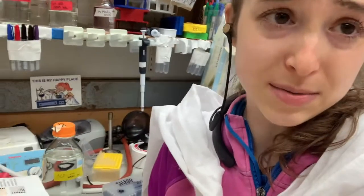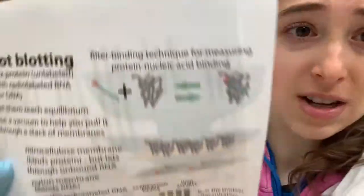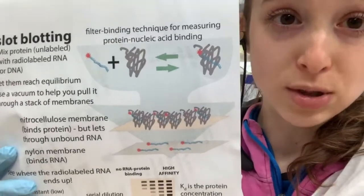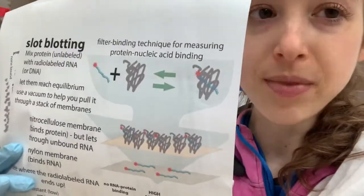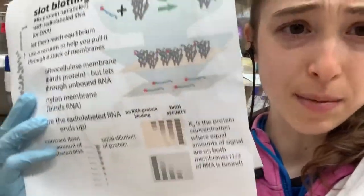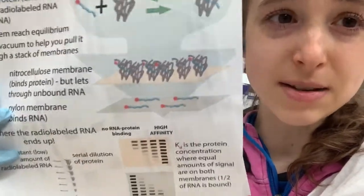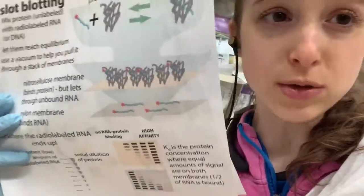When I told you about slot blots, I was mainly talking about how I could use them to measure binding affinity — so how tightly a protein likes to bind to a nucleic acid, like an RNA or DNA. In my case, I'm doing an RNA. I've radio-labeled this RNA — labeled it with a radioactive phosphorus at the end. More on radio-labeling in a different post. This allows me to track it. Then I use this slot blot to separate the protein-bound from the unbound using these cool membranes that I cut out.